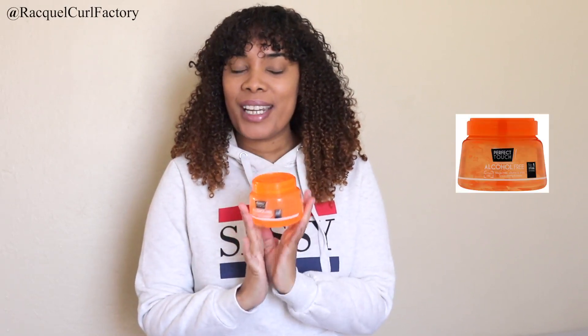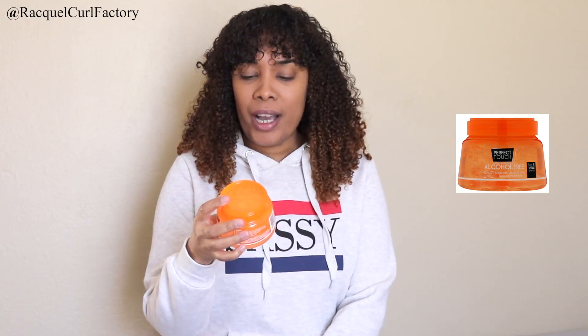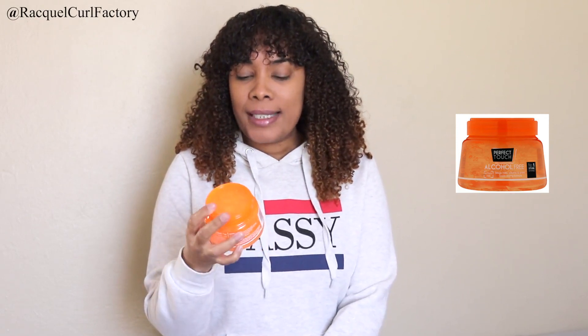Hi guys, welcome back to the Coal Factory. It's Raquel. Today's video is a styling video and I use this product here. This is the Perfect Touch alcohol free mega hold volume and shine quick drying formula. It's also the number one styling brand and it's alcohol free. This is also curly-hair friendly.